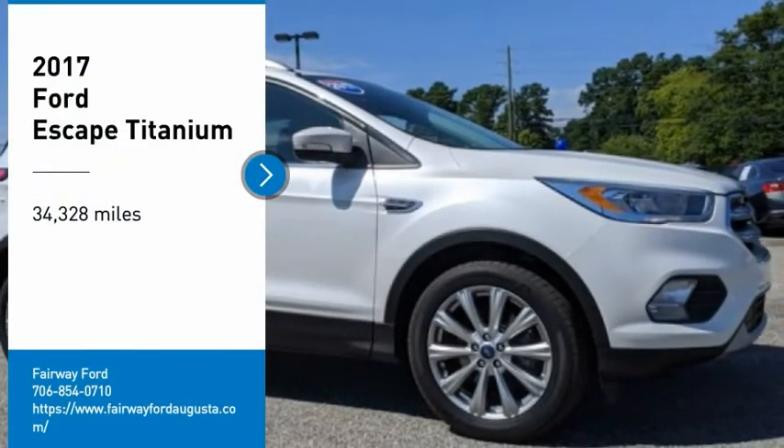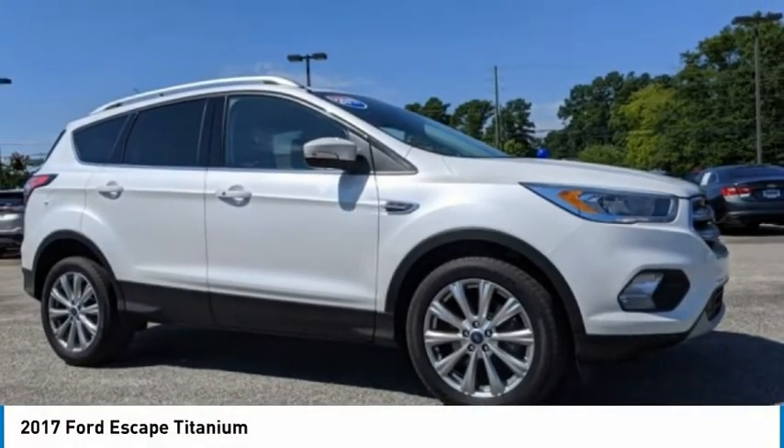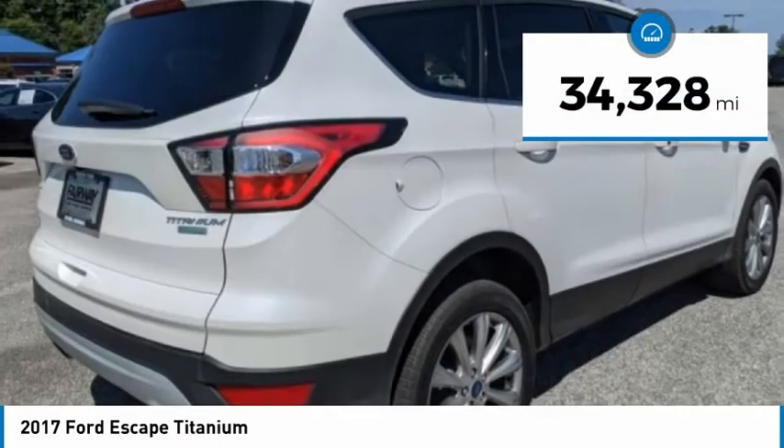Looking for the right vehicle? Check out the 2017 Escape. Gas engines flex, tow, sip, and go with Ford Escape. This vehicle has less than 35,000 miles.